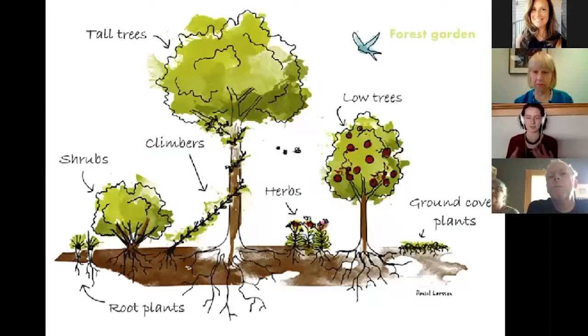The idea behind a forest garden is that over time the gardener has to do less and less and the system perpetuates itself. I really like this illustration of a forest garden because it shows the seven different levels present: tall trees, lower trees, climbing vines, shrubs, herbs, ground cover plants, and root plants. This gets at all the different types of space used within a garden.